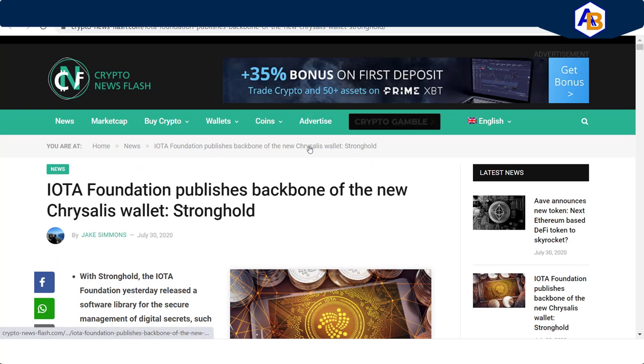Now let's get over to Stronghold. Crypto Newsflash popped out this article just the other day, and it reads: IOTA Foundation publishes Backbone of the new Chrysalis Wallet — Stronghold.